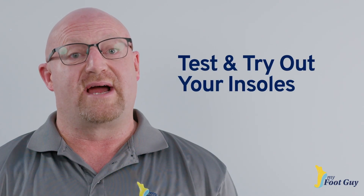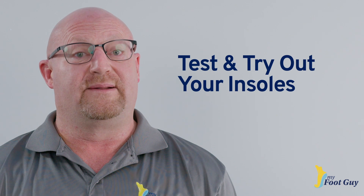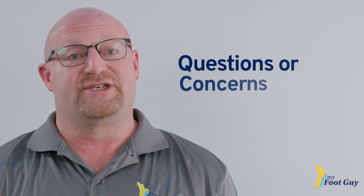We allow you to test and try out your insoles to ensure proper fit, and we discuss any questions or concerns you may have.